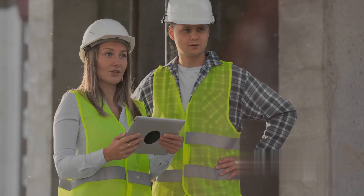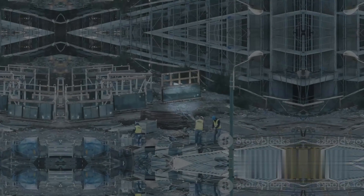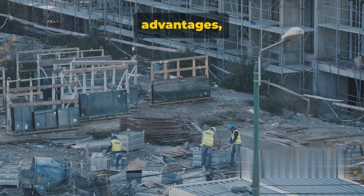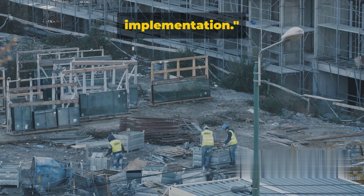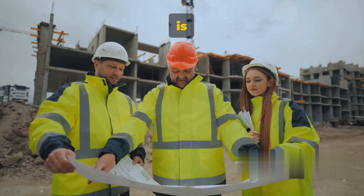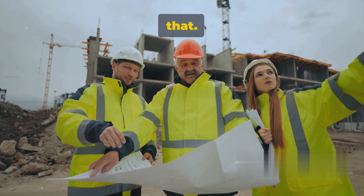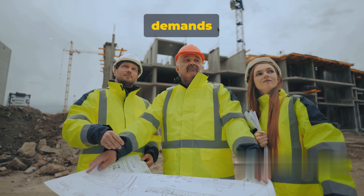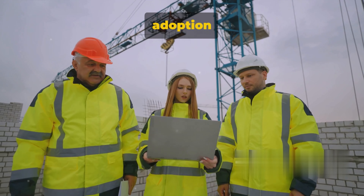Let's dive into the numerous benefits that BIM brings to the construction process. One of the key advantages of building information modeling is the improved collaboration it fosters. It creates a centralized hub of information accessible to every stakeholder involved in the project — from architects to engineers to contractors — everyone has access to the same data, improving communication and reducing the potential for errors and rework.